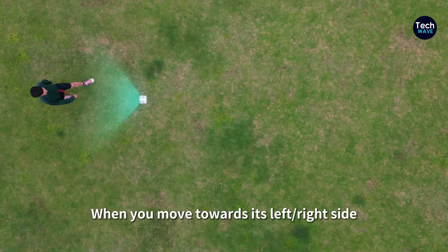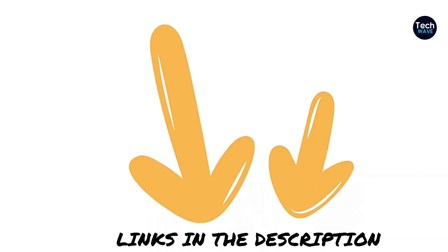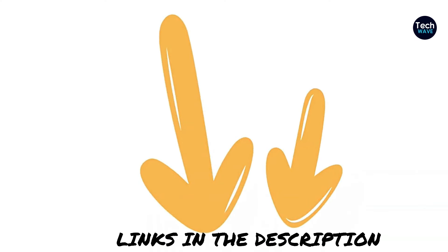To help you buy the optimal drone, we've compiled a comprehensive guide to assist you in selecting. All product links are provided in the description. Let's begin.